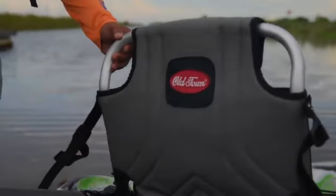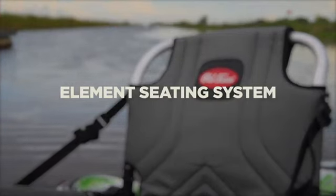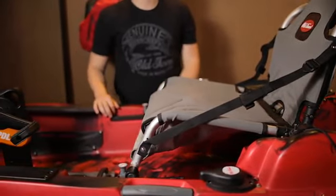The Predator PDL features the most comfortable and breathable kayak fishing seat on the market. The element seat comes with under the seat storage and can be easily adjusted on a smooth shuttle track system, dialing in your fit in seconds.